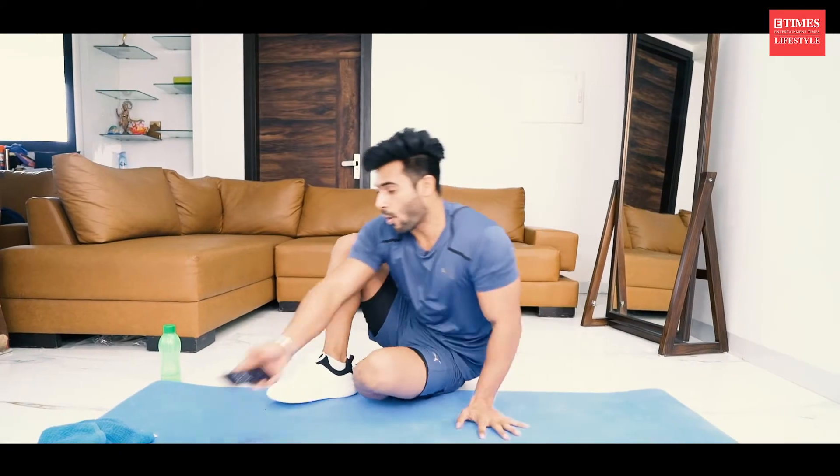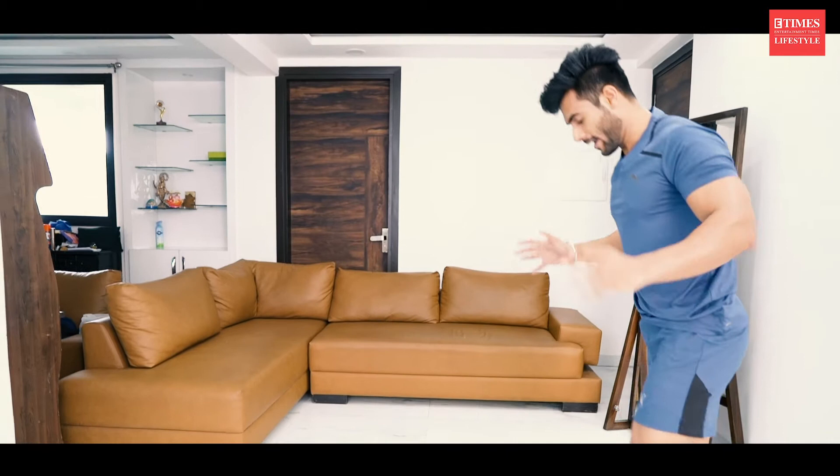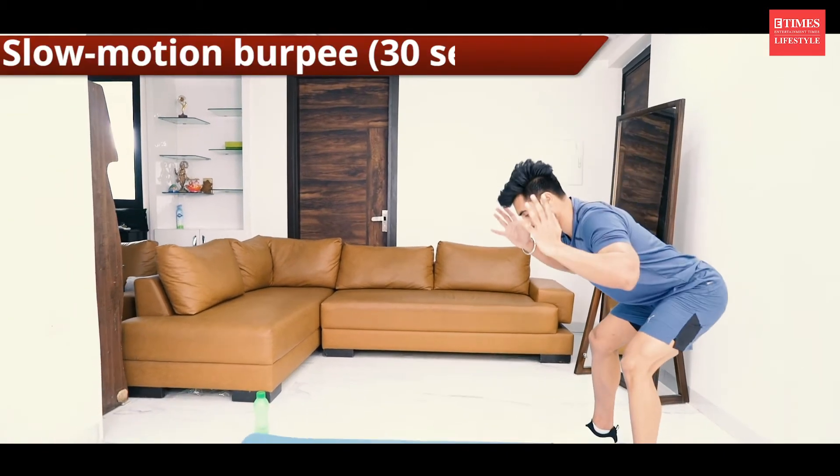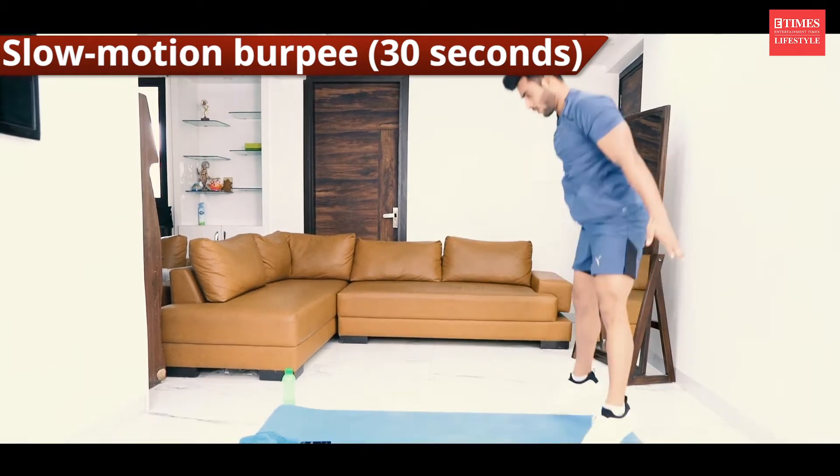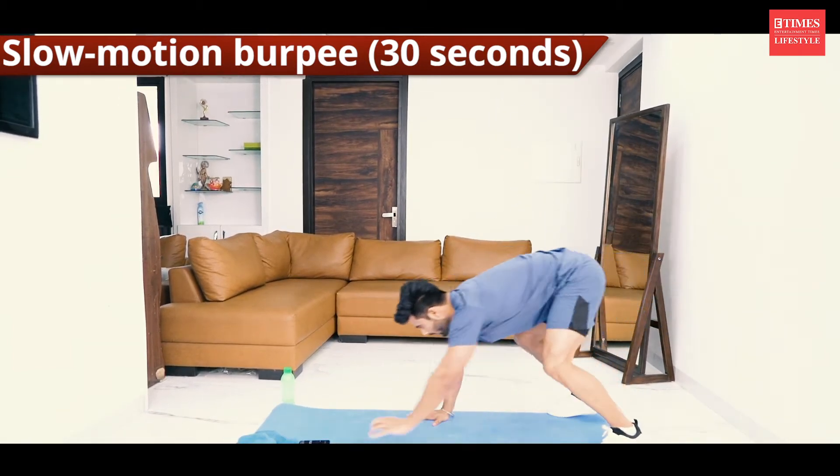Third one is slow motion burpee. Push your hip back like this — hip hinge — and then crawl. Then go back and then slow jump. 30 seconds, let's do it.